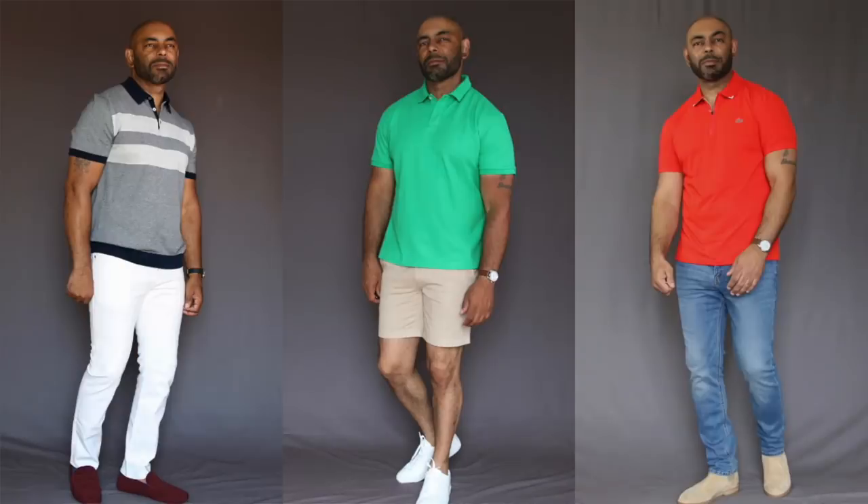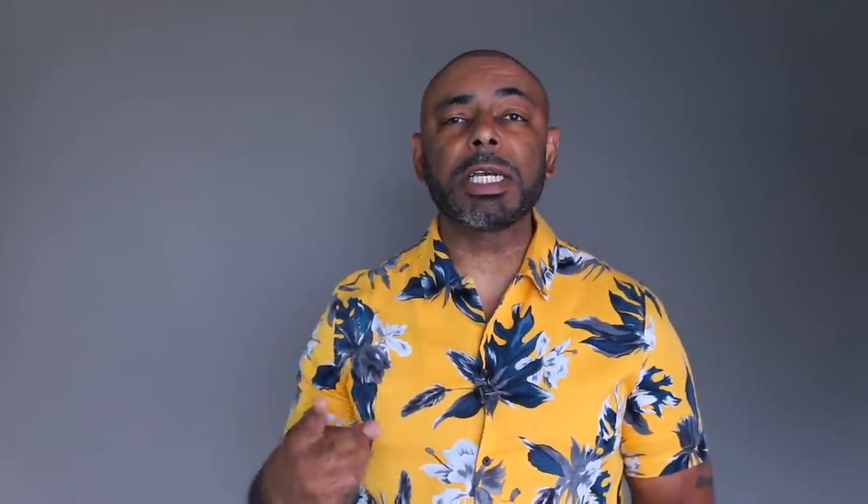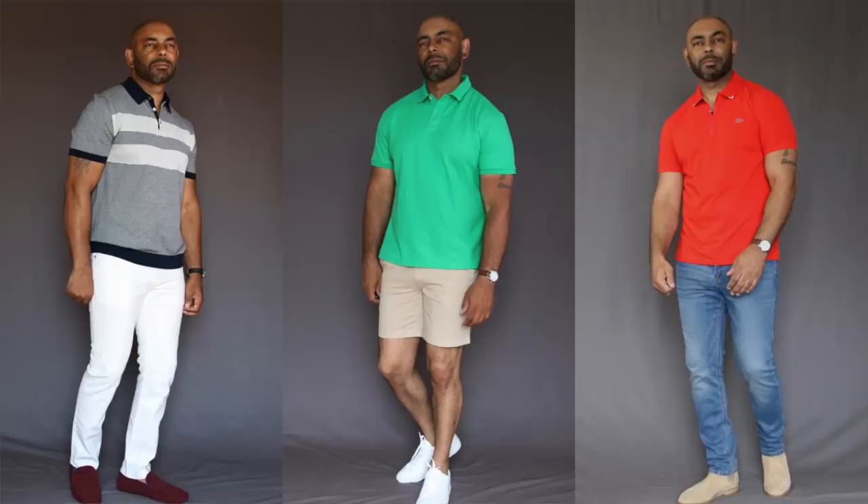The great thing about a polo shirt — you still get the casual relaxed feel of a short sleeve shirt, but it's definitely a step up from a t-shirt. You can wear it with chinos, wear it with jeans, wear it with shorts. Super versatile piece. A classic, indispensable piece that looks good on every guy, you definitely need for this summer and every summer: the polo shirt.